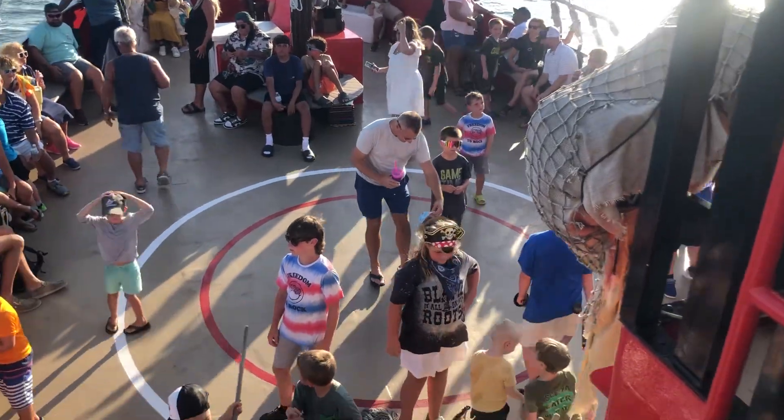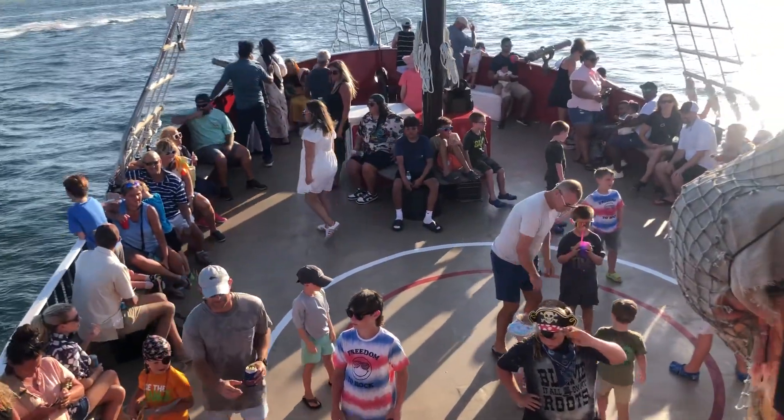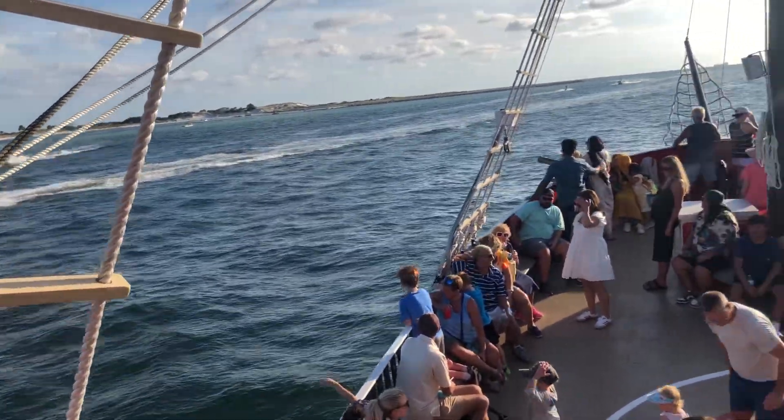Shell Island used to be connected with the mainland of Panama City Beach up until 1934. That's when they dug out the channel we're traveling through. There's not been a road — we're going to sneak it over there.